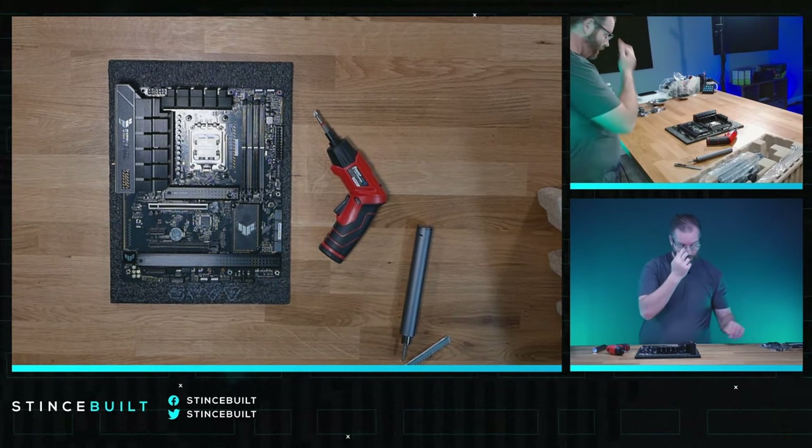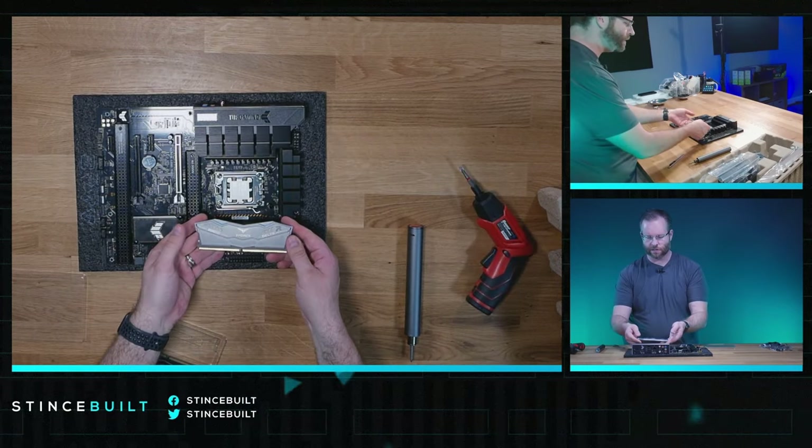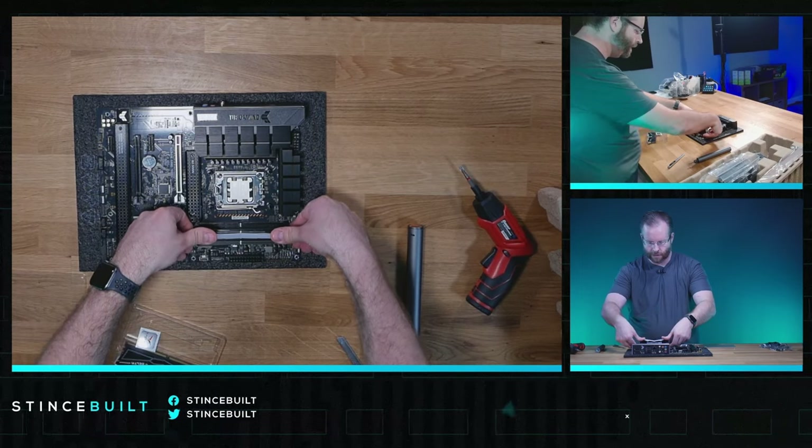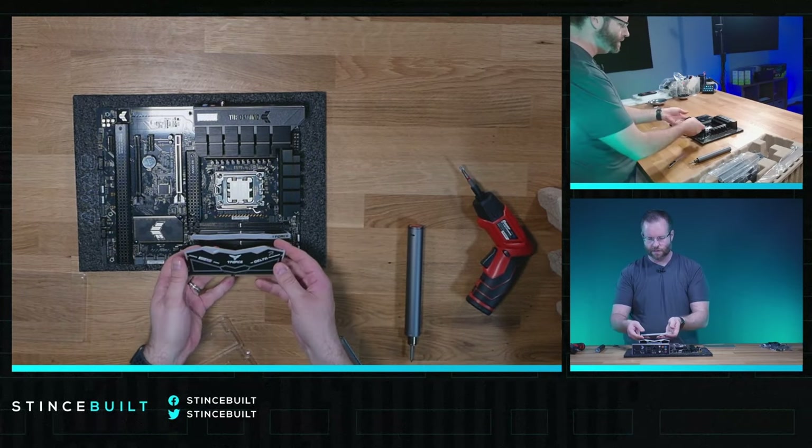Putting the RAM out — 6000 MHz CL30 RAM today from Team Group Delta. The RAM matches the aesthetic really well on the Tough boards. There we go, first stick in, second stick going down and in.